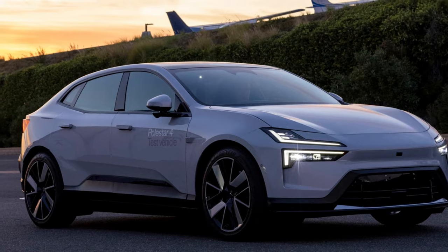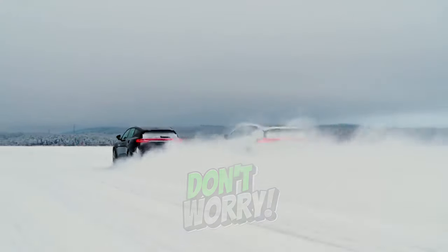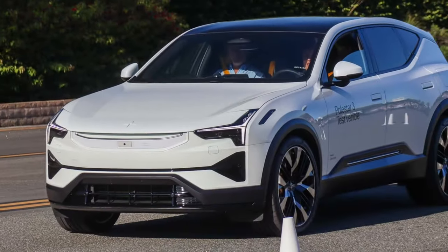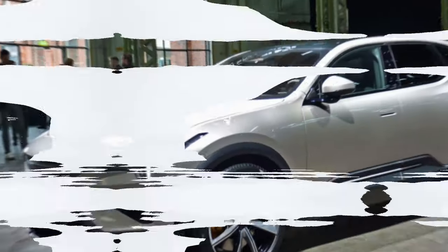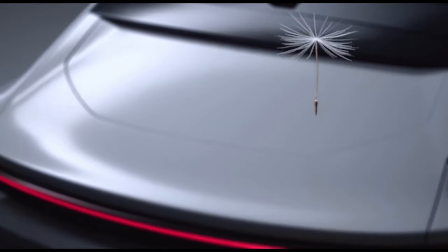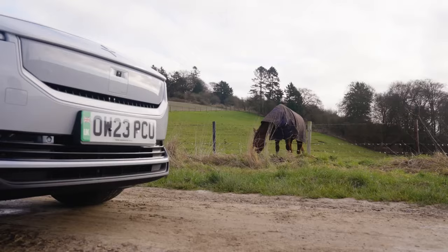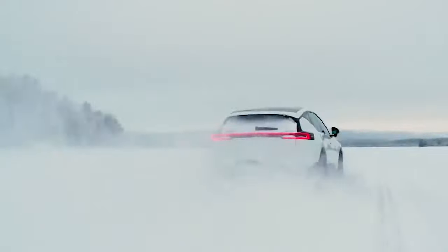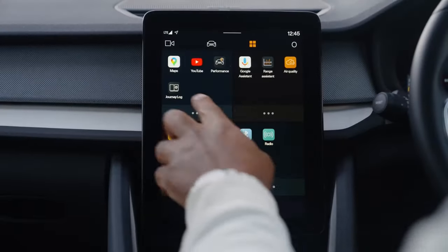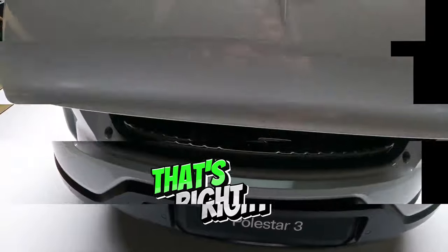The Polestar 3 offers plenty of opportunities for personalization. There's a choice of bold exterior colors sure to turn heads. Inside, you can opt for traditional Nappa leather upholstery or a vegan-friendly alternative. The Performance Pack models add gold accents, gold-painted brake calipers peeking out from behind the alloys, and a power boost with fancy wheels. Perhaps the coolest option is the ability to choose your own digital theme for the infotainment system and instrument cluster, with a variety of color schemes and layouts to make those displays your own.